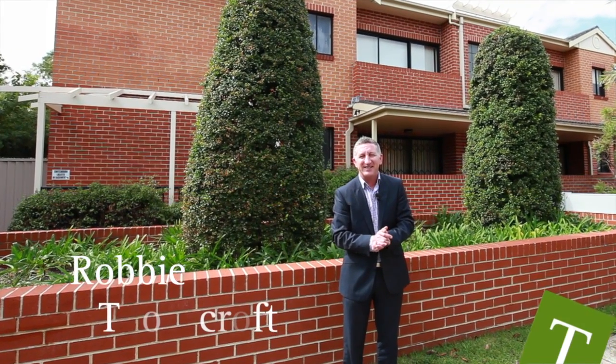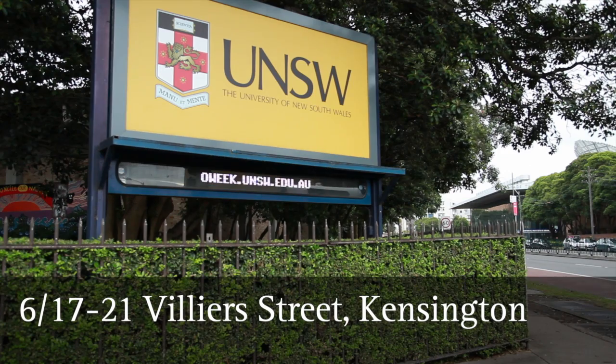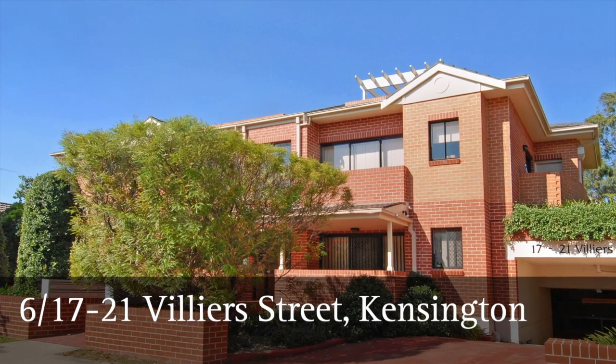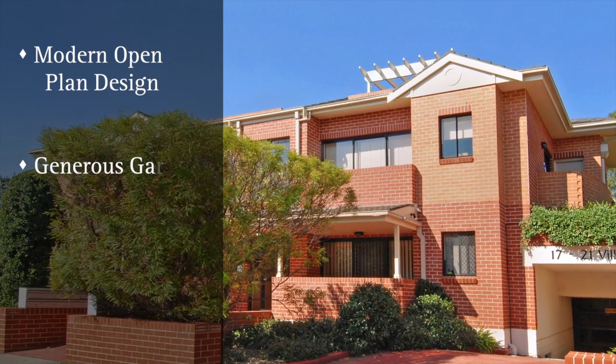Hi, I'm Robbie Thorncroft from Taylor's Estate Agents and welcome to another one of my properties here in Kensington. Superbly positioned within easy walking distance to the University of New South Wales, this wonderfully private apartment features a modern open-plan design and generous garden view courtyard.